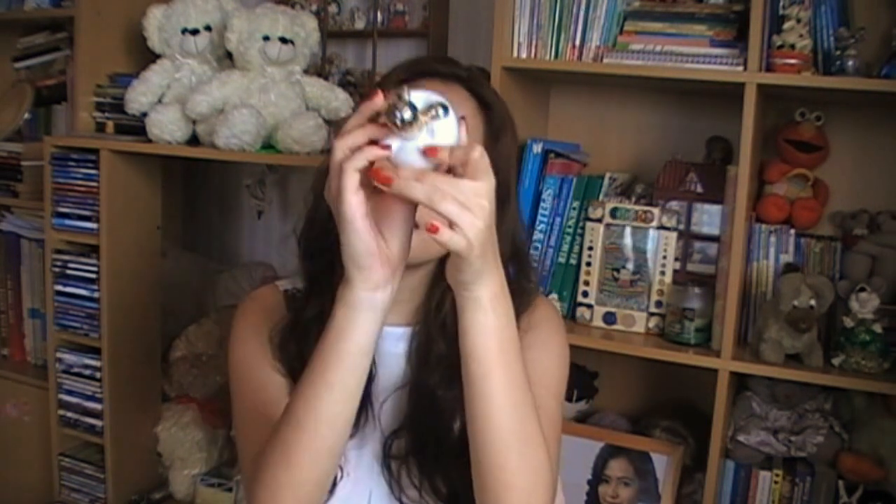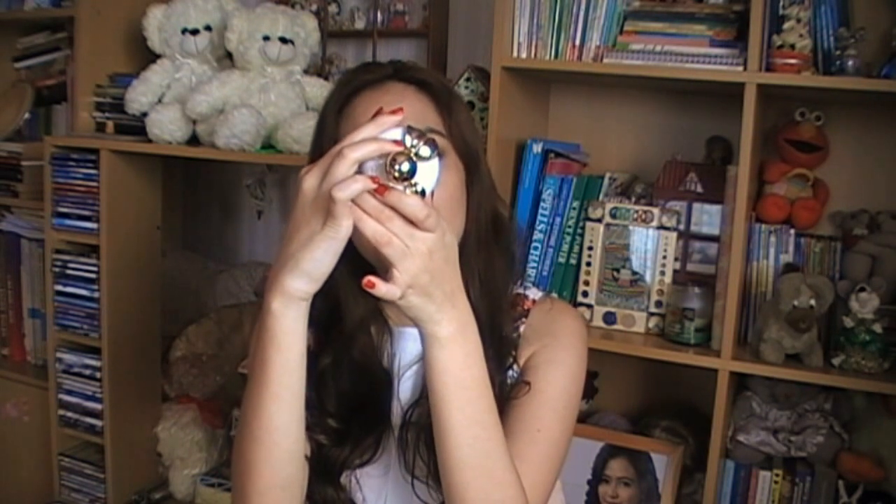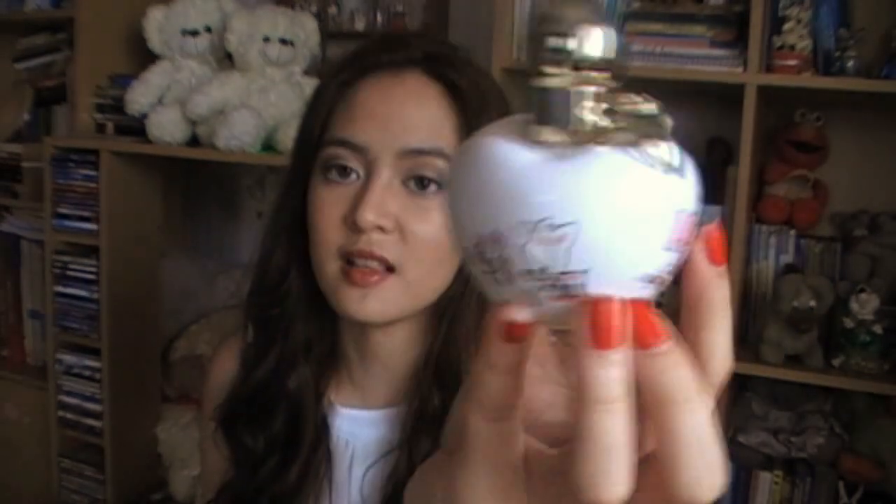Then I have my perfume right here. This is the Nina Ricci Fantasy, and I think this is the limited edition one — I don't think they sell this one regularly. The smell is just so sweet and floral; it's as if you're bathing in marshmallows.